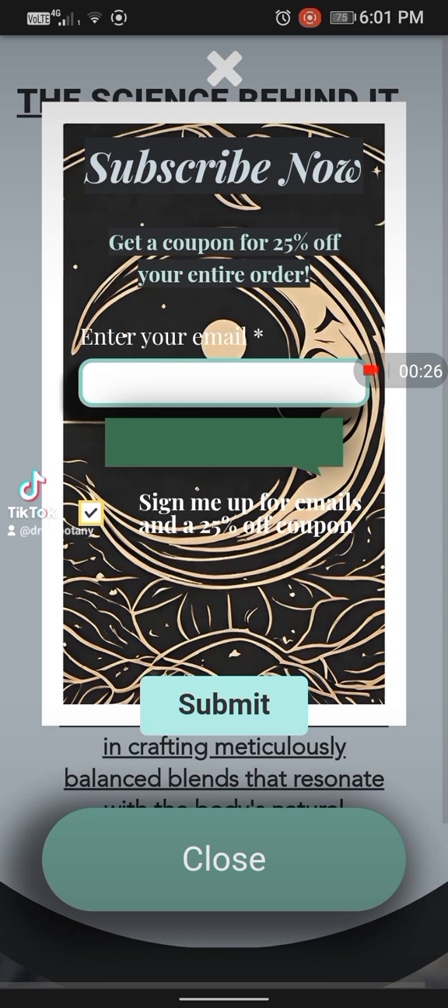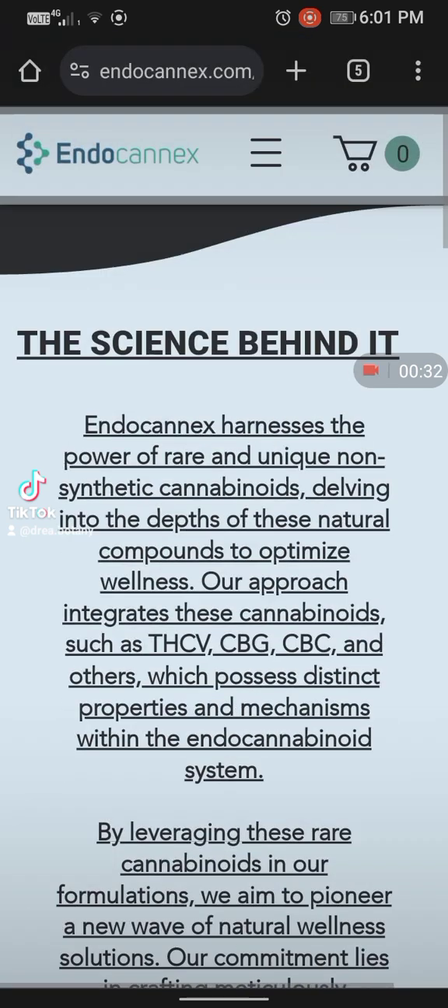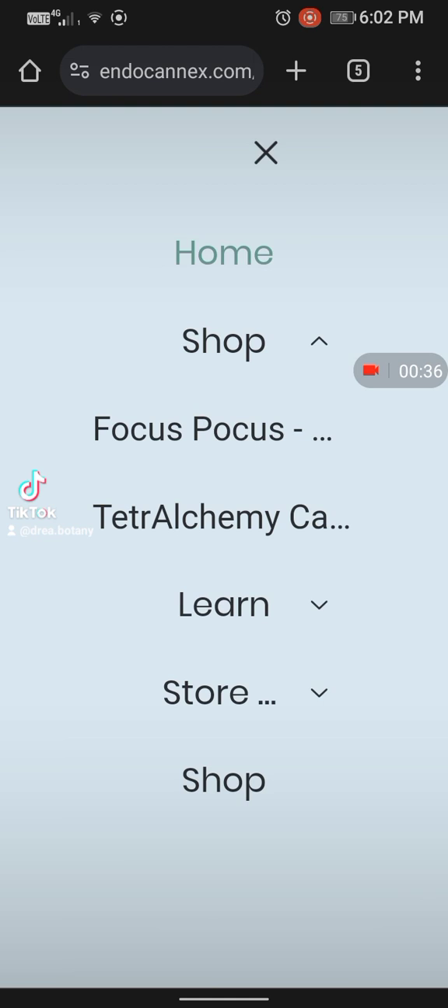If you subscribe, you can get a 25% off coupon on your entire order — just put your email in and sign up. Now back to it. We're going to go and look at the shop, because you can read all of this on your own. Let's go and see what they've got.